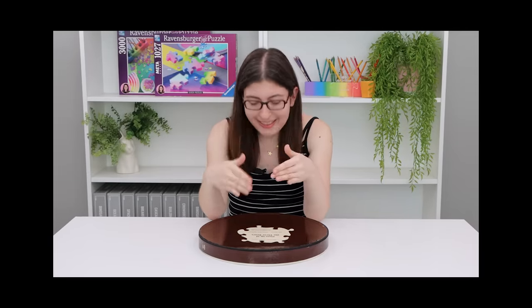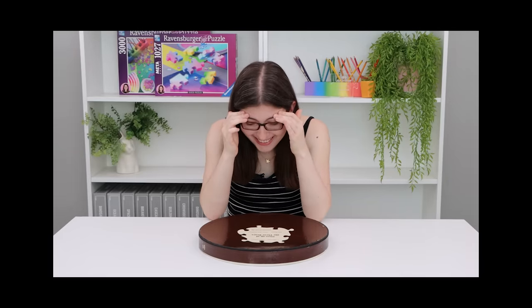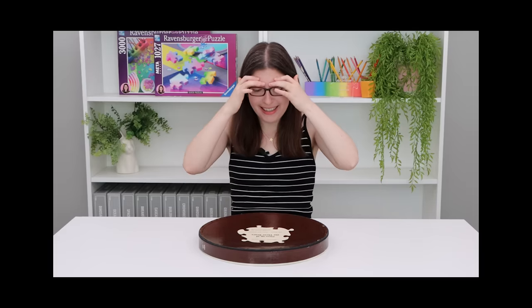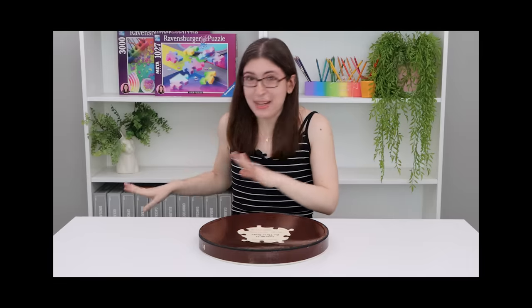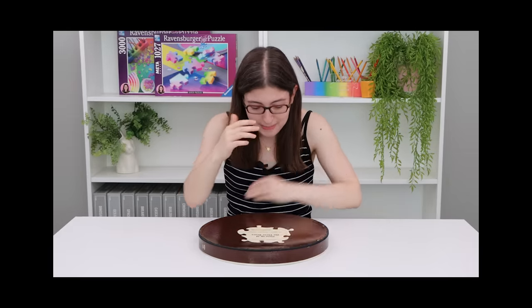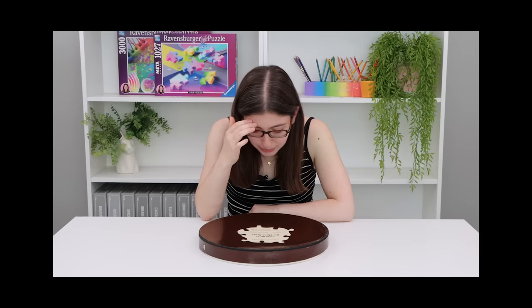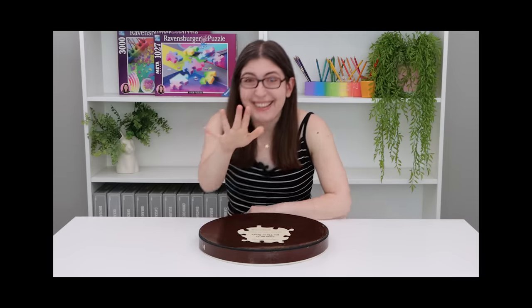Oh my god, wait — this is different than what I thought it was. Okay, I'll explain it all in a minute. Let me go back to my script, let me go back to the order that I was going to talk about everything, but wait — this is even better than I thought it was. Okay, just wait.